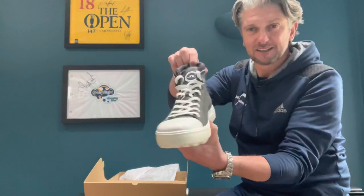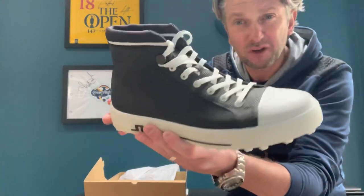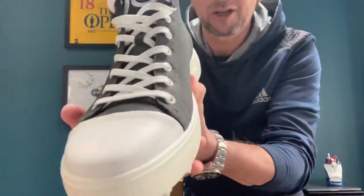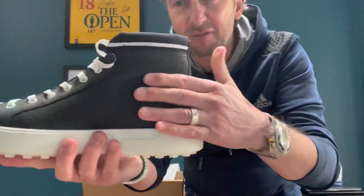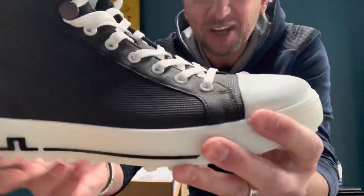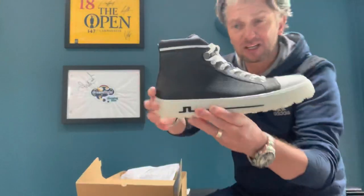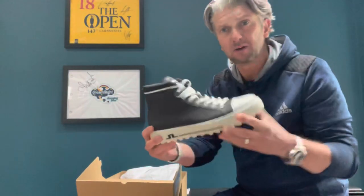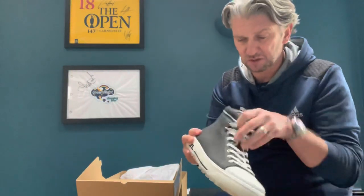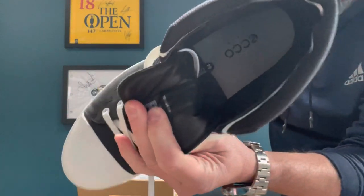Look at that — a high-top, basketball Converse-style shoe for golf. Wow. The materials look absolutely premium. Even though this looks like fabric, the toe cap is actually leather from Ecco's tanneries. So it looks like a canvas shoe but it's actually premium-grade leather. Fully waterproof as well. The way that Ecco does all these welts and soles, you're not worried about glue or stitching. It's also got a memory foam insole, which you can remove.